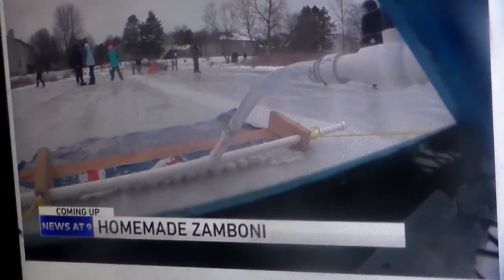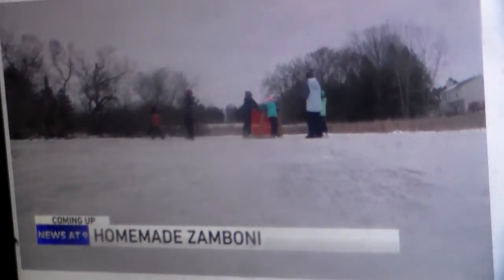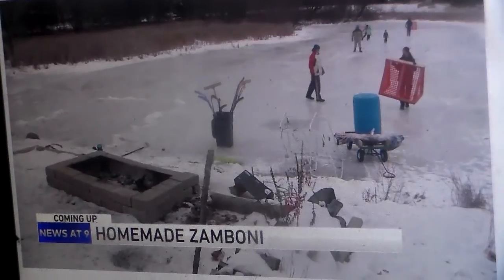Coming up next, with pond hockey season in full swing, one group of kids was forced to get creative to keep the ice fresh — find out how they created their own Zamboni.